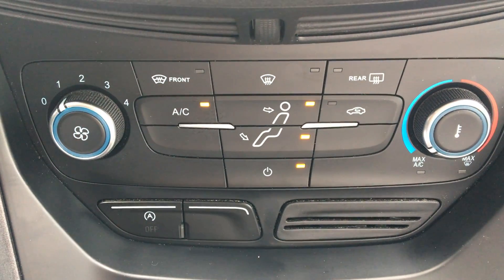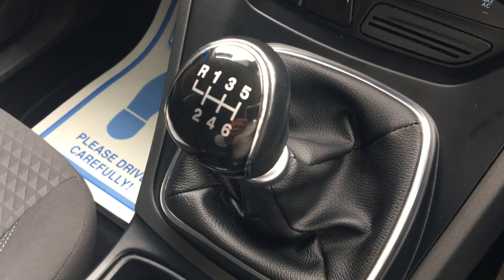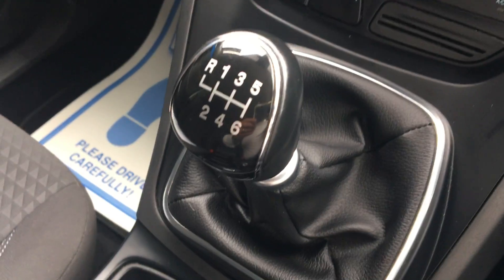Air conditioning, stop-start technology, quick clear windscreen, 6-speed gearbox, leather gear skirt, and handbrake handle.